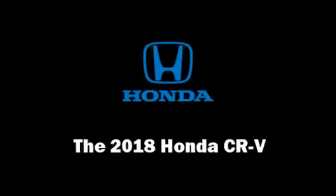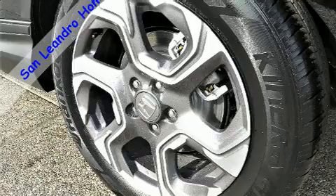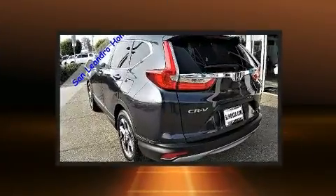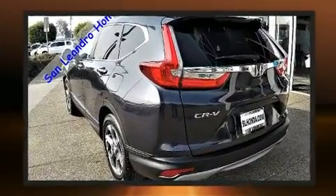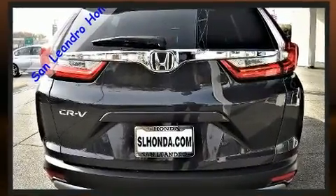The 2018 Honda CR-V. Smooth gear shifts are achieved thanks to the efficient four-cylinder engine, and for added security, dynamic stability control supplements the drivetrain. A turbocharger further enhances performance while also preserving fuel economy.